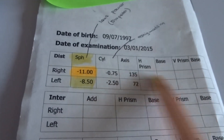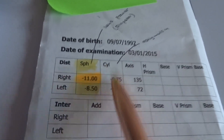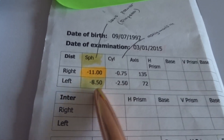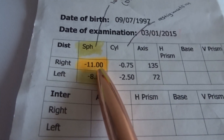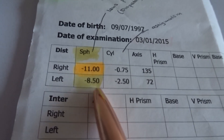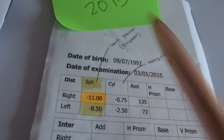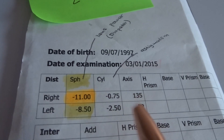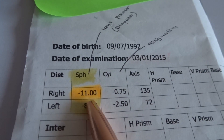I don't need to worry about the other columns — there's nothing going on there. It's just the SPH, cylinder, and axis that matter. If I'm able to decrease these numbers, I can really improve my eyesight. As you can see, my right eye is minus 11 and my left eye is minus 8.50, and I took this result in 2015. The green sticker means it's from the same optician.